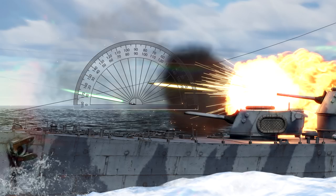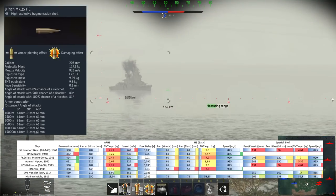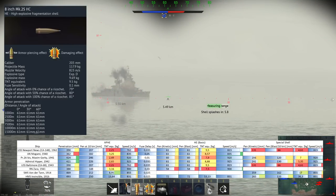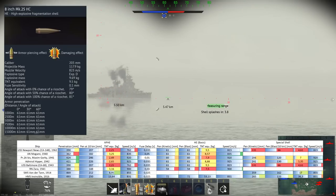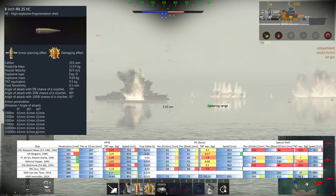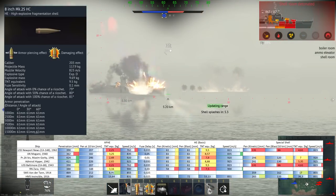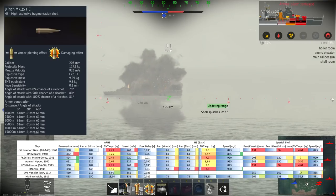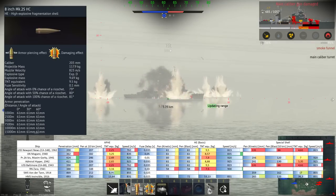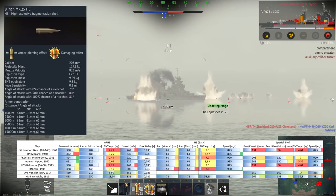The third shell type is the HE, available as a tier two upgrade — the 8-inch Mark 25 HC with 9.5kg of TNT equivalent bursting charge, creating 61mm of penetration at all distances versus every angle. It can create fires, splash open AA mounts, and create flooding, but it's not really that effective versus the majority of targets you face. Even against destroyers you should preferably use either the AP or the SAP.